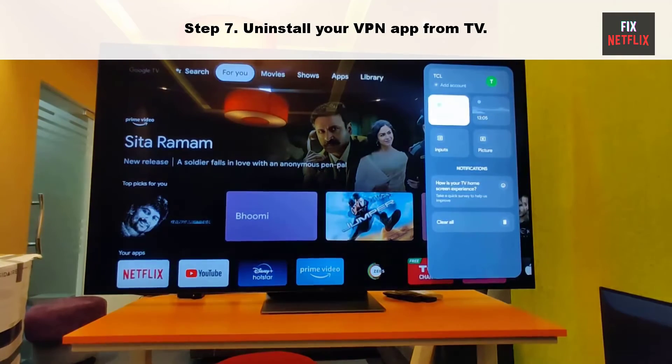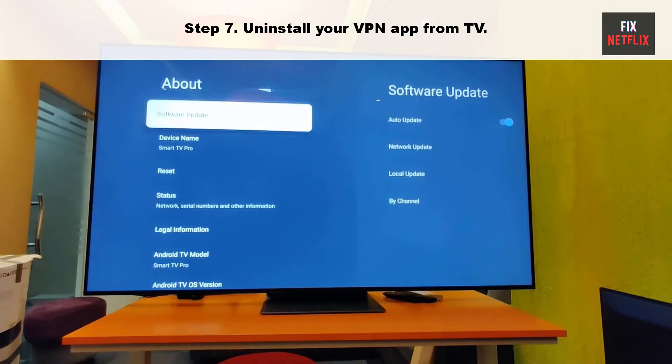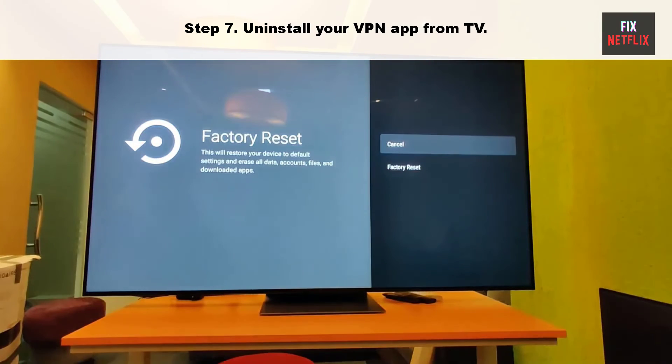Step 8: Reset to Factory Settings on your Google TV. When all else fails, it's time for a factory reset. Just be aware that this will erase all your settings, accounts and apps, returning your TV to its original state.